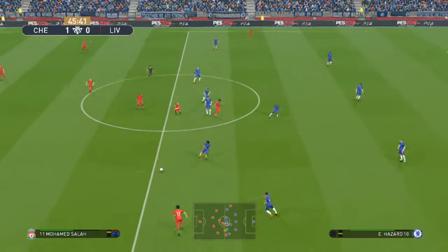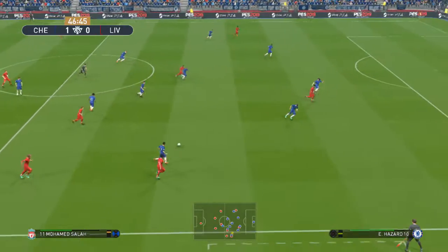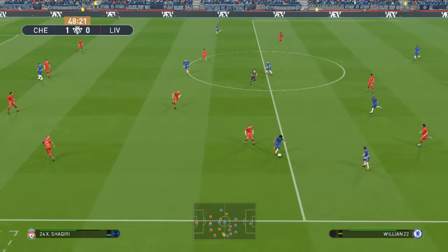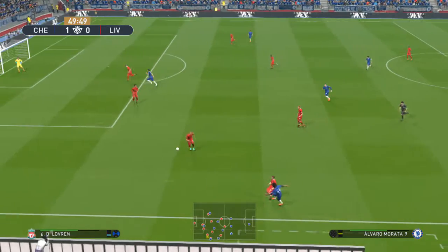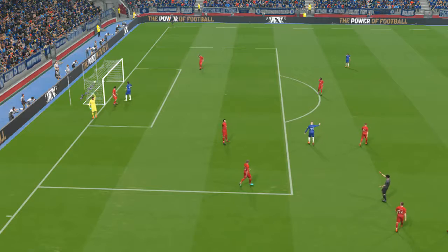Here we go again. Chelsea's going well here and they're in a good position to kick on and add to their lead. They don't have to overcommit but they can place more emphasis on stretching their advantage without necessarily neglecting things defensively. Fired in from distance — too long and over the line.